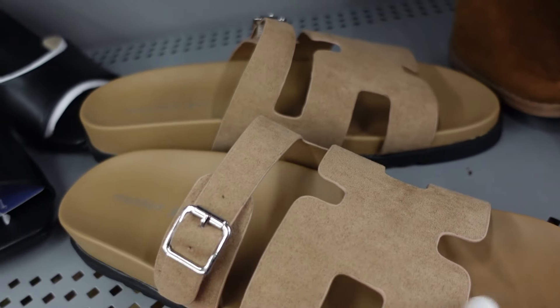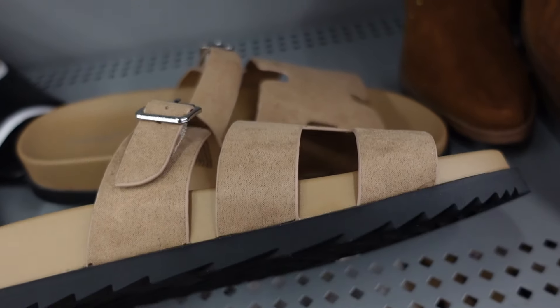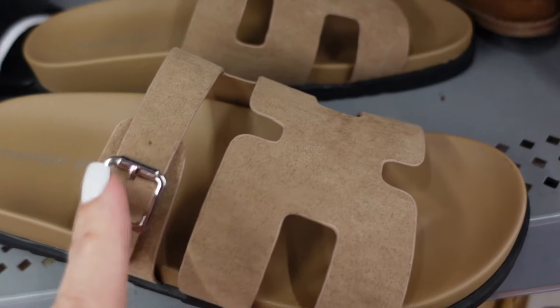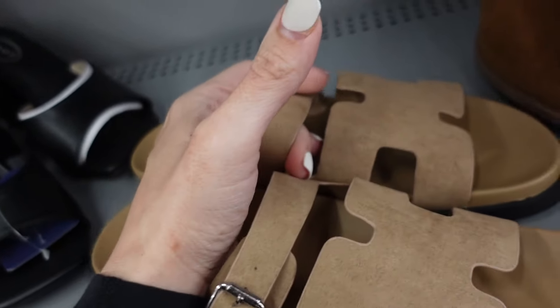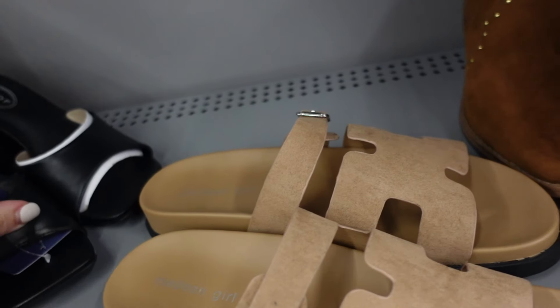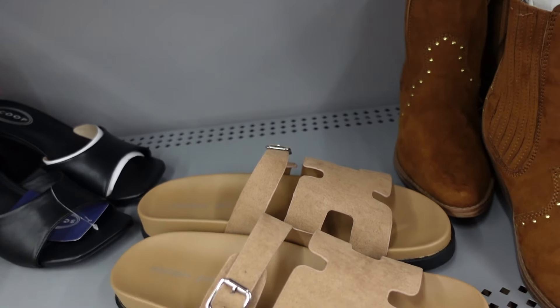From Madden Girl, these little Hermes style sandals. These have that rounded toe, the little mesh design with the buckle, in this taupe color. I'm pretty sure these are online only, so they'll be linked down below.